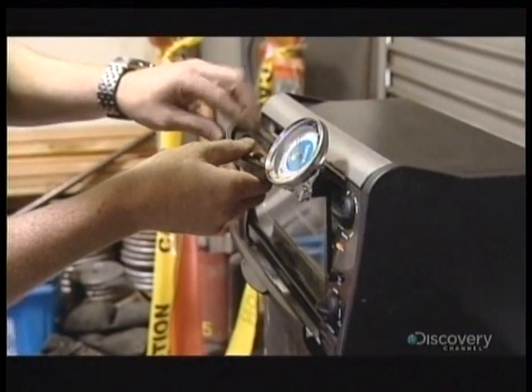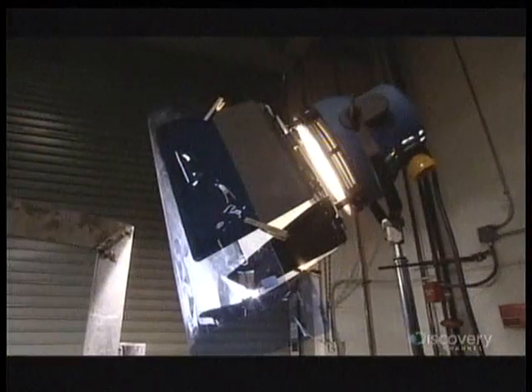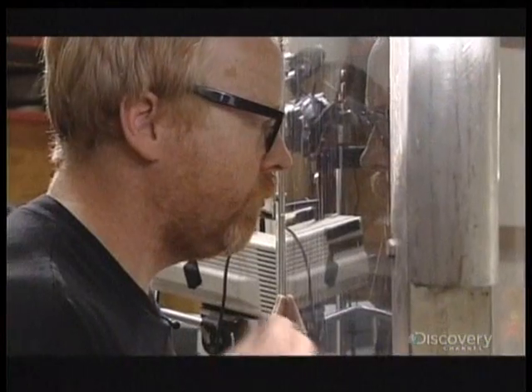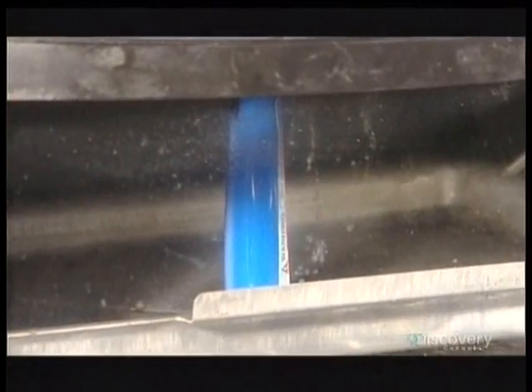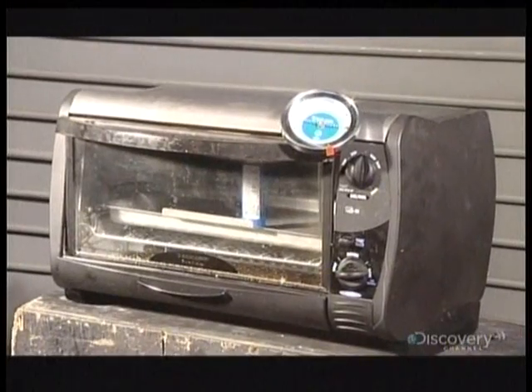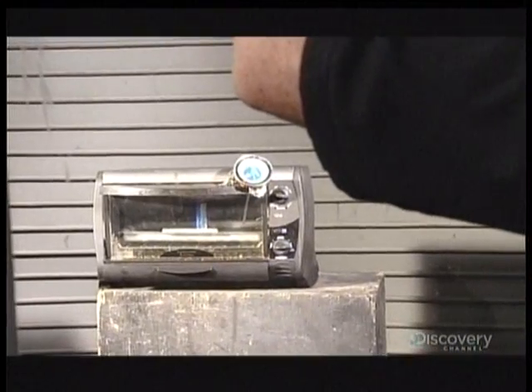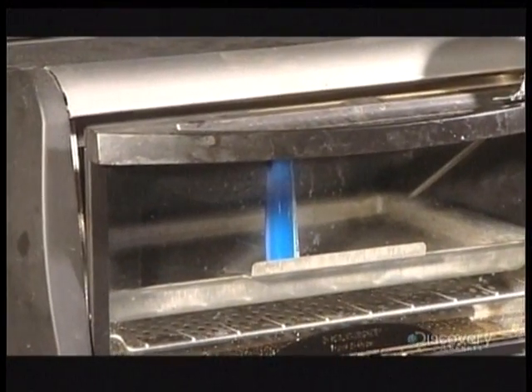He dials up the temperature. The toaster oven is now at 190 degrees. Adam and his little nemesis are having a standoff — it's exhausting. After three hours there's still no catastrophic failure of a lighter, even at the highest temperature the dash of a car could ever get.